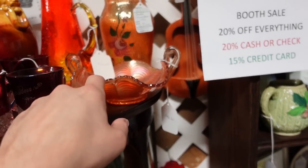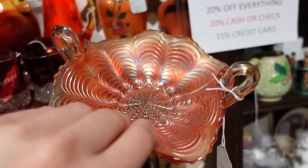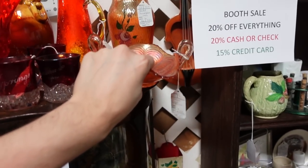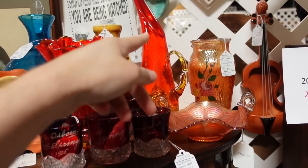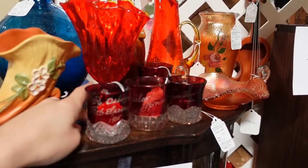We've got the Marigold Peacock Tail Bon Bon dish — a Bon Bon dish is when they have the double handles, usually. Marigold, $42, it's lovely. Then there's this Kiwana — and the Amberina Crackle Ewer. Here's a nice handkerchief glass in the tangerine.